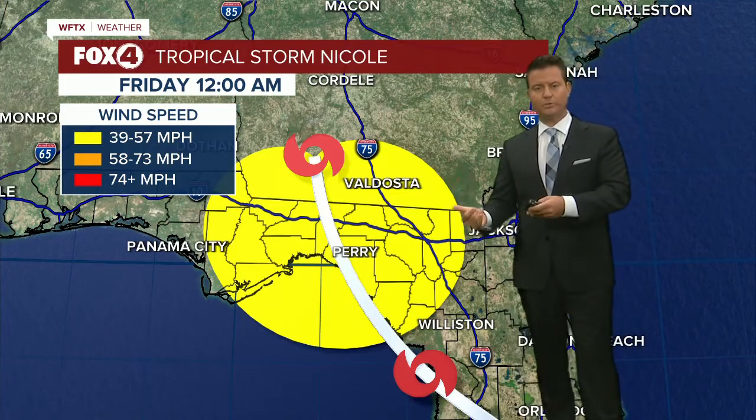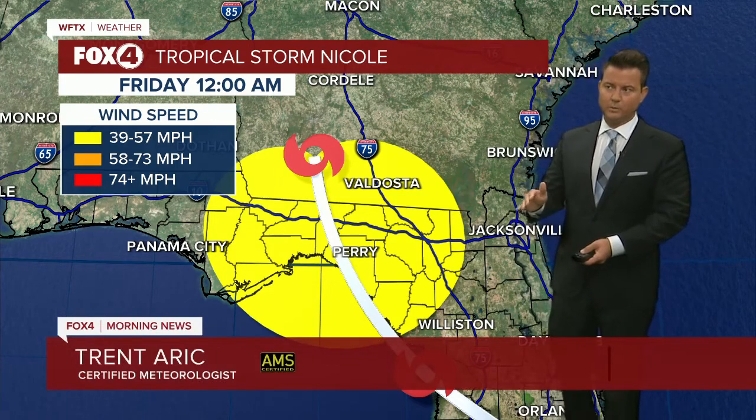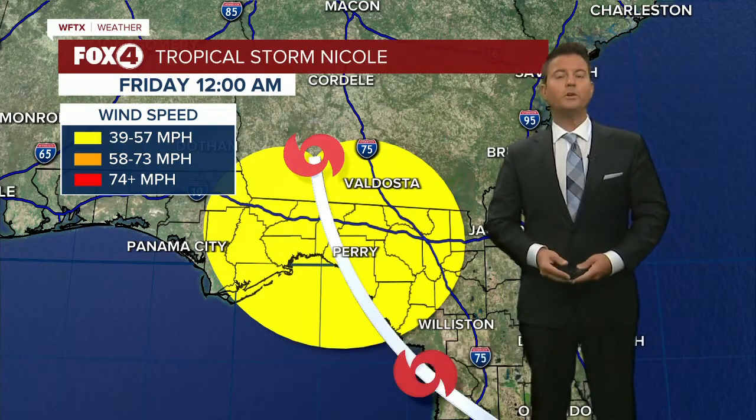A couple of those showers could linger for your Veterans Day forecast tomorrow, but we're only looking at about a 20% chance. So as we round out the bottom of the hour, Lauren Petrilli and I are going to continue to look at the latest information coming in with that new advisory. We'll have a check of the radar coming up for you in just a bit.